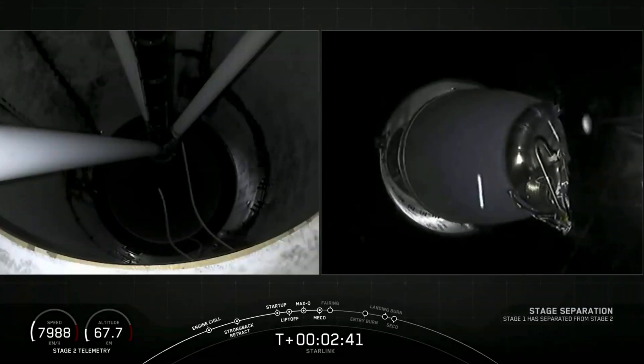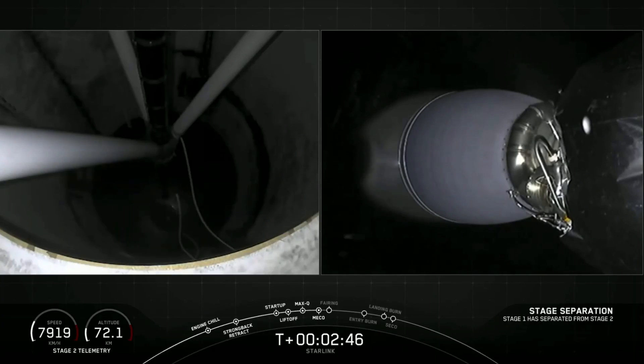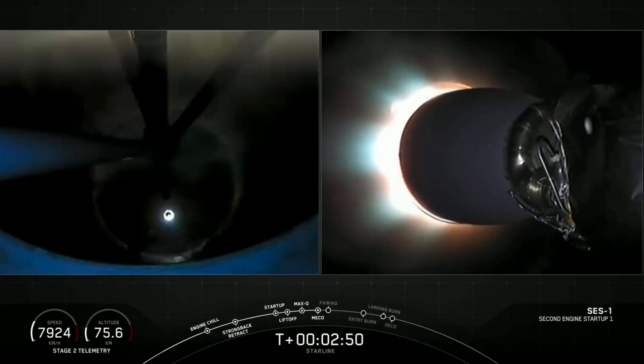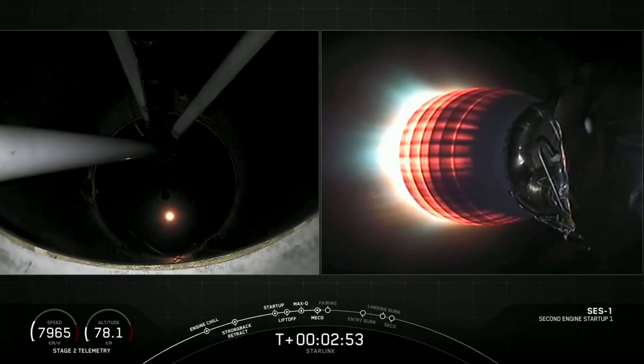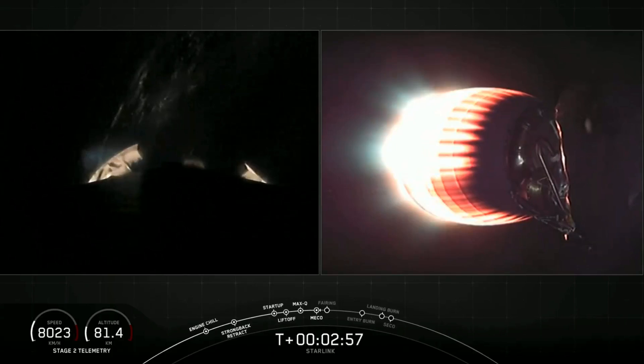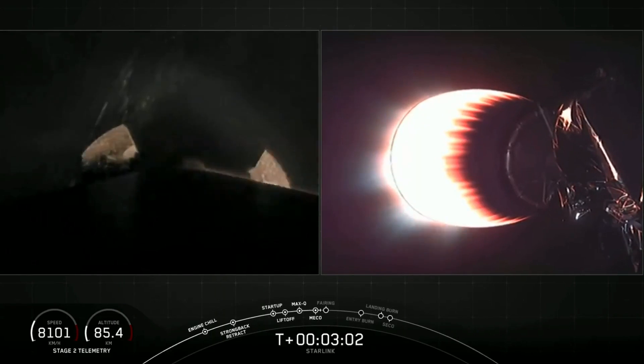Beginning to throttle down. And we've got successful MVAC full power ignition. The view on the right shows the MVAC engine, the second stage now taking over, carrying the Starlink and Black Sky satellites to orbit.